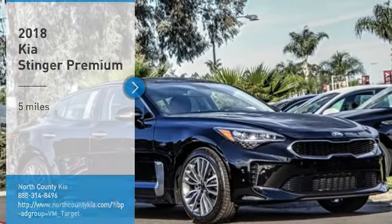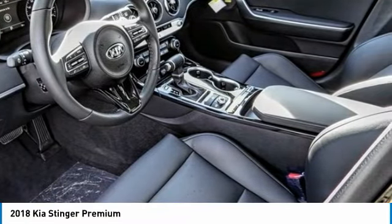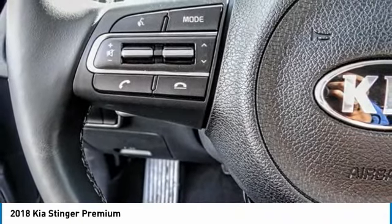We are pleased to show you the 2018 Stinger. The Kia Stinger has a design that is sure to leave an impression. It offers the perfect combination of a sporty look coupled with a wide variety of luxurious features.